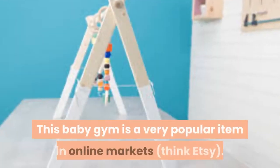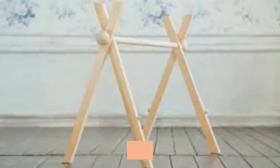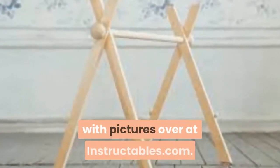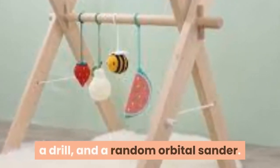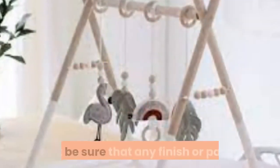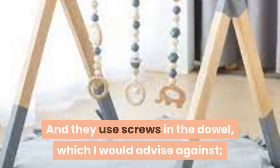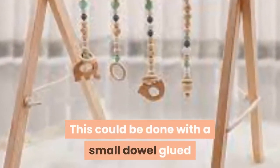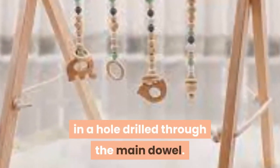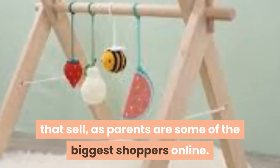Project 8: Baby Gym. This baby gym is a very popular item in online markets like Etsy. This one was made with a full tutorial at Instructables.com and is built with basically a miter saw, a drill, and a random orbital sander. Be sure any finish or paints used are food grade. They use screws and dowel, but be cautious – a screw could work loose over time; it could instead be done with a small dowel glued into a hole drilled through the main dowel. Overall it's an easy build, and parents are some of the biggest online shoppers.